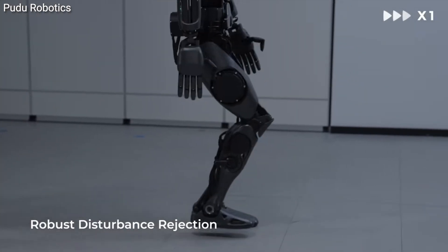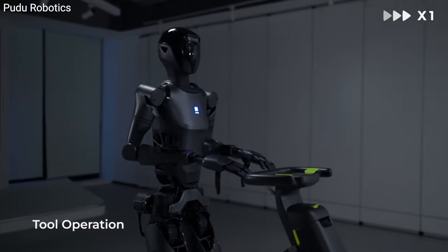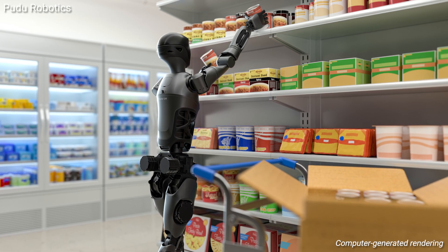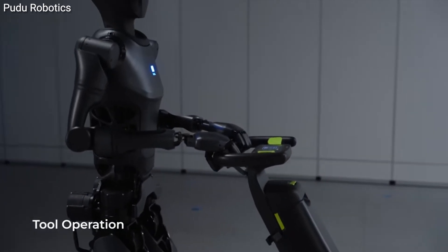Now, you might be thinking: great, another robot just to take our jobs. But hold on. D9 isn't here to replace us, according to the company — it's here to help. It can be that tireless assistant that stocks shelves, demos products, and even scrubs floors when the human workday is done.